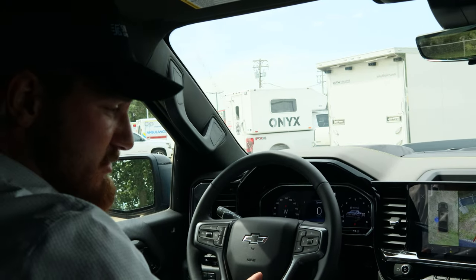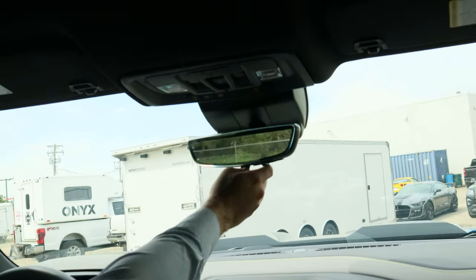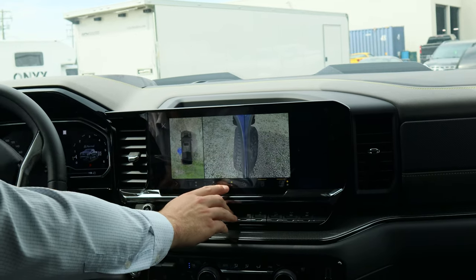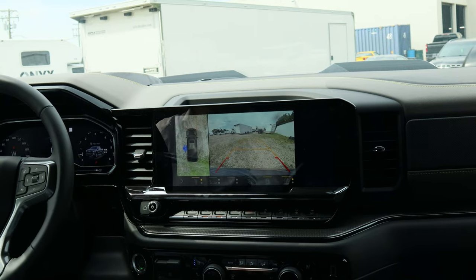This truck actually has your full technology package. That includes your heads-up display, your streaming rear-view mirror, and your 360 camera — which includes wheel angles, top-over angles, and of course your standard front and back, and the overhead 360.